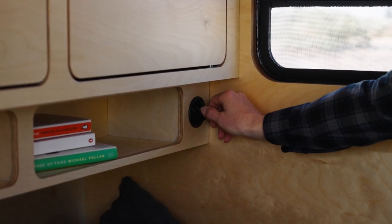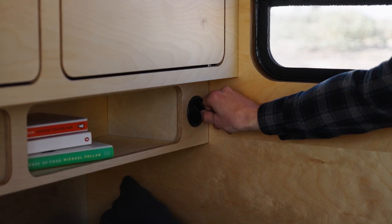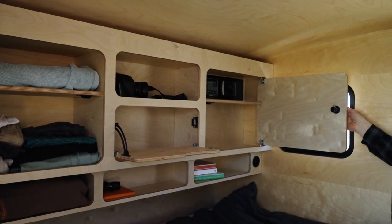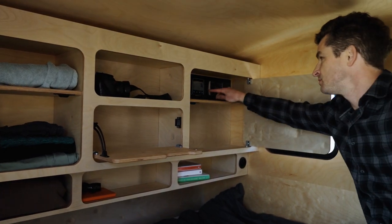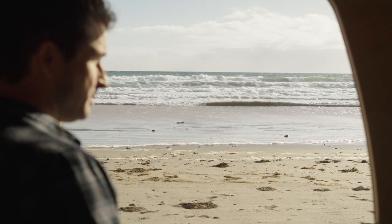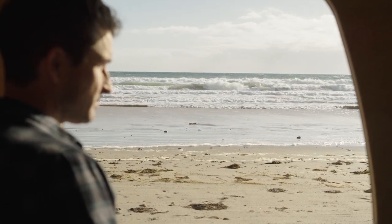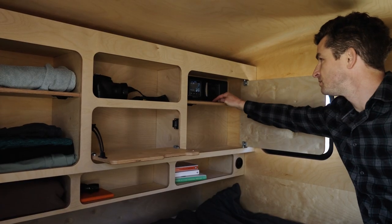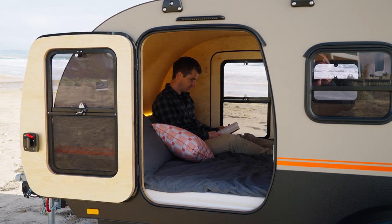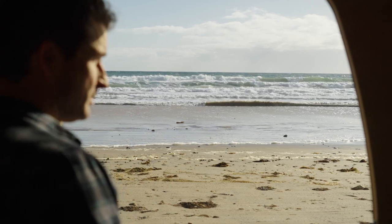We've also got ducted airflow, so it's temperature controlled — keeps the cabin nice and cool on a hot day, but you can turn it off when you want to stay nice and cosy on a cold day like today. In addition to controlling the ducted air from inside, you've got USB power, 240 power, and then you can also control your vehicle management system, which is where you monitor battery levels, water levels, and additional inputs such as solar and DC power.